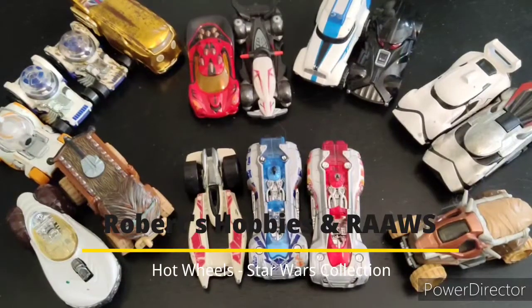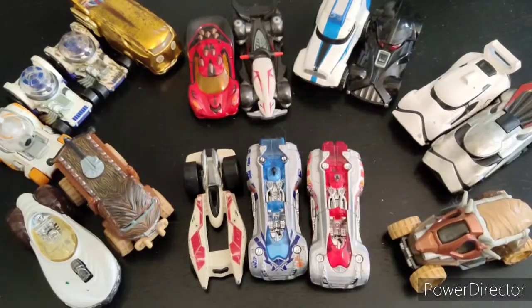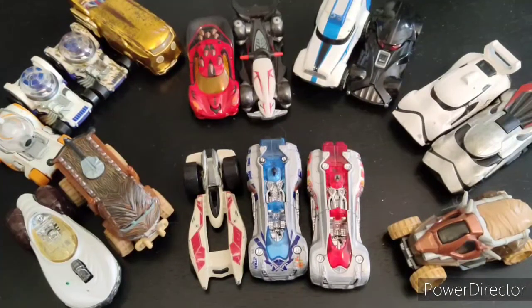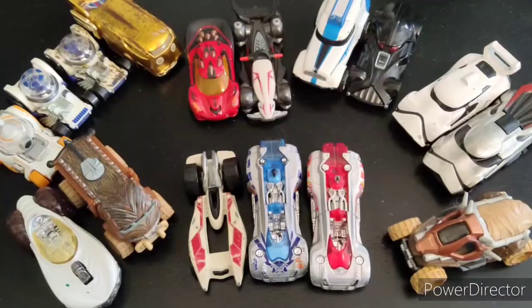Hi everyone, Robert here again with another collecting video. This is a joint video with my son, Robert Allen. Say hello. Hi. And we wanted to show off our Star Wars Hot Wheels car collection. This was something we didn't intend to do — we were actually cleaning house this week because of the Thanksgiving holidays, and we realized just how many Star Wars cars we have, and some interesting surprises.